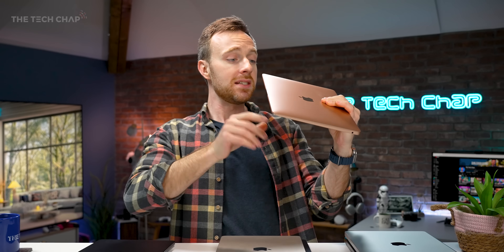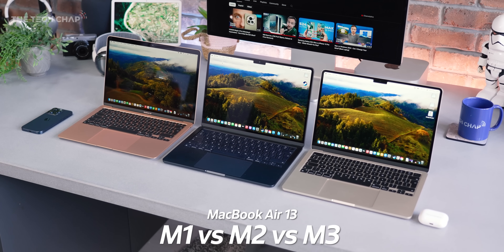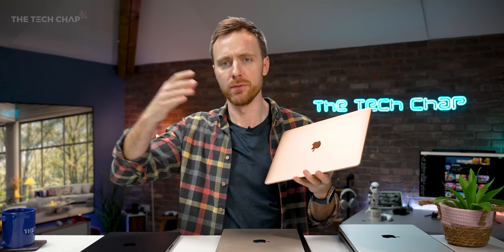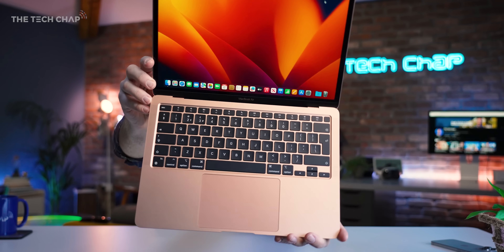The M1 Air came out back in 2020 — still a very nice laptop with that nice taper design we've lost with the new models — but it's no longer officially sold new by Apple. You can still buy it refurbished or from retailers for around £750, though the webcam is not very good and it is a four-year-old laptop. So now you have five options to choose from.